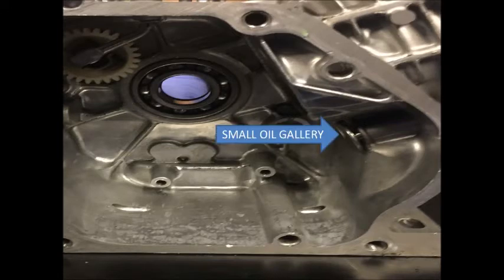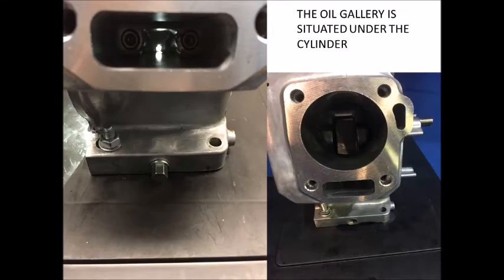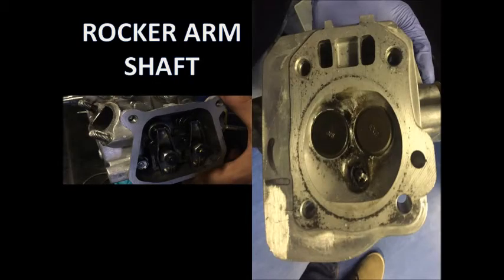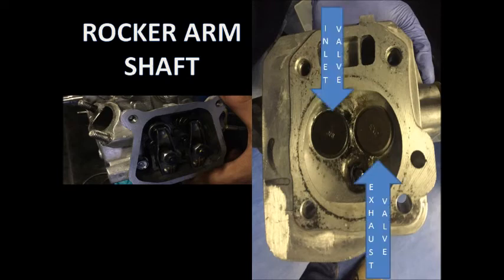There is a small oil gallery inside the chamber. Through this gallery, oil reaches the rocker arm shaft. From this point, oil starts pouring through galleries to the exhaust and inlet valve.